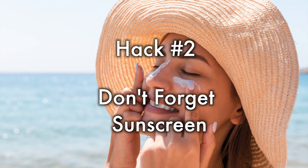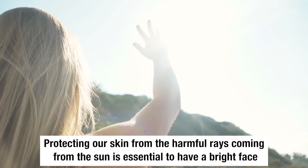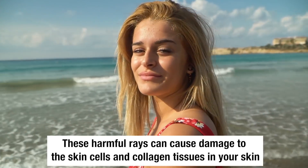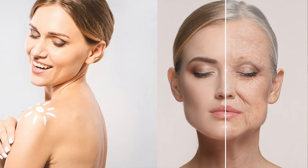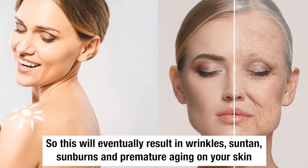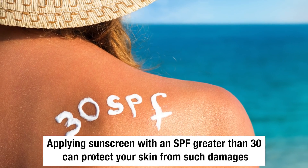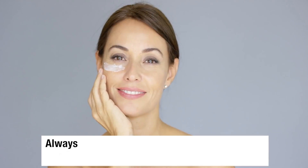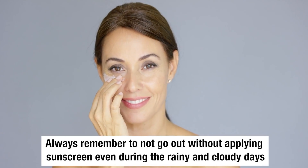Hack number 2: Don't forget sunscreen. Protecting your skin from the harmful rays coming from the sun is essential to have a bright face. These harmful rays can cause damage to the skin cells and collagen tissues in your skin, which will eventually result in wrinkles, suntan, sunburns, and premature aging. Applying sunscreen with an SPF greater than 30 can protect your skin from such damage. Always remember to not go out without applying sunscreen, even during rainy and cloudy days.